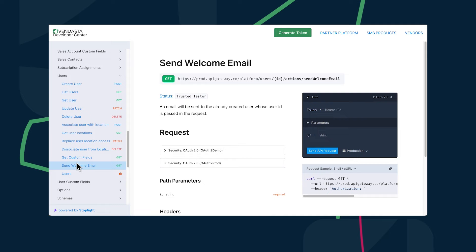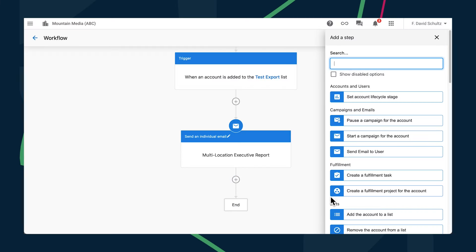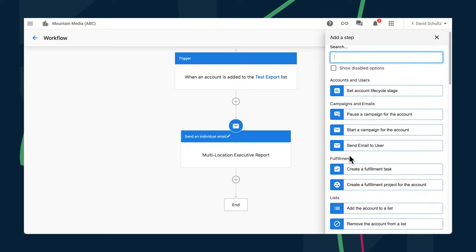We've also added a new API called Send Welcome Email. Your developers can use this API to trigger a welcome email to your existing users for any area in the platform. This includes Partner Center, Sales and Success Center, Task Manager, and even Business App. Check it out by visiting developers.vendasta.com.